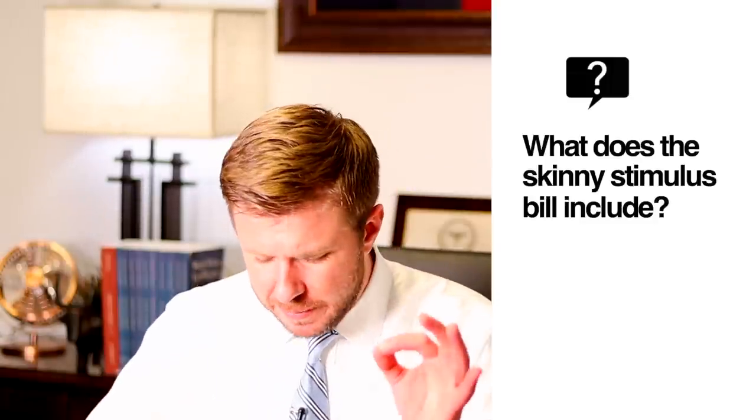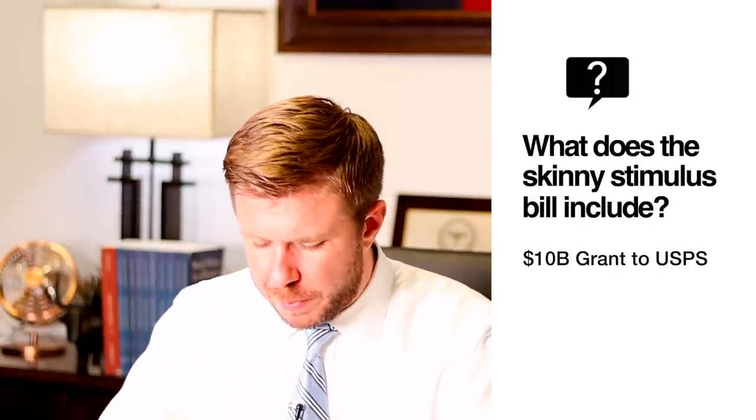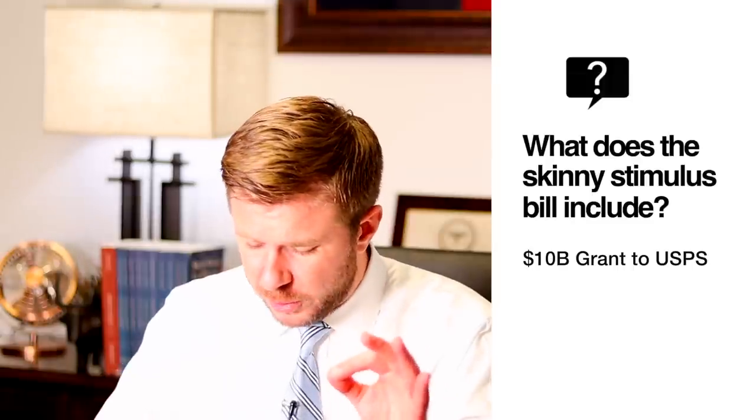Fourth, under the Skinny Stimulus Bill, the $10 billion loan given to the Postal Service under the CARES Act would be forgiven and thus turned into a grant.